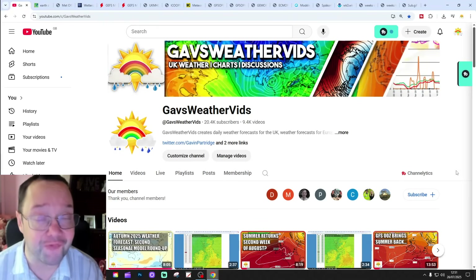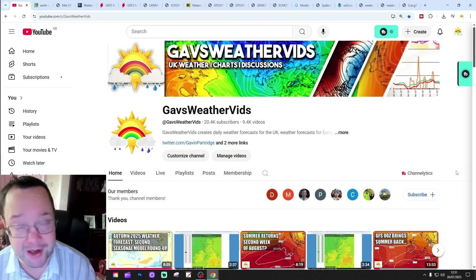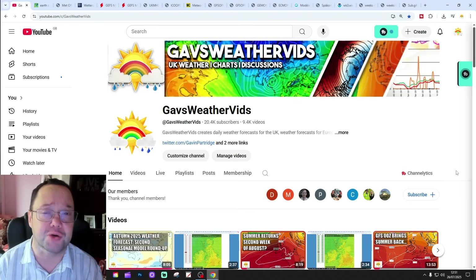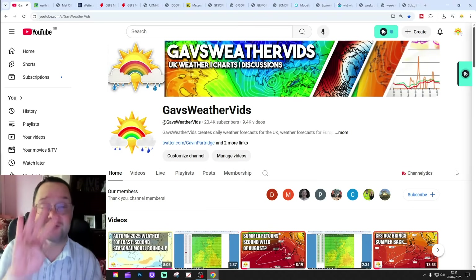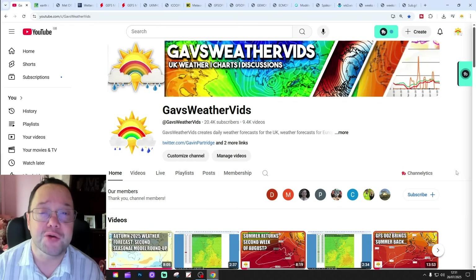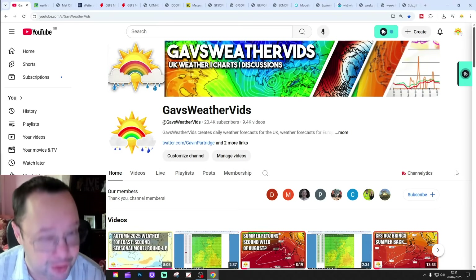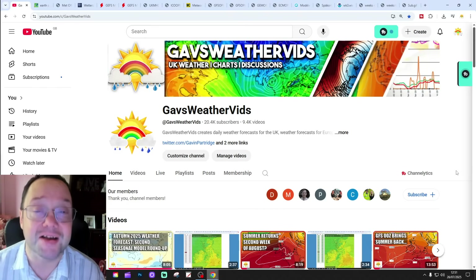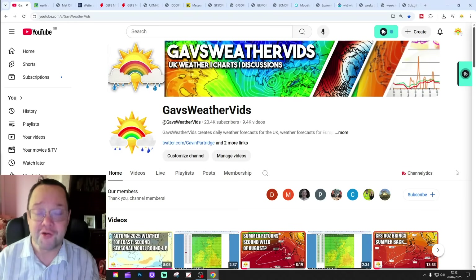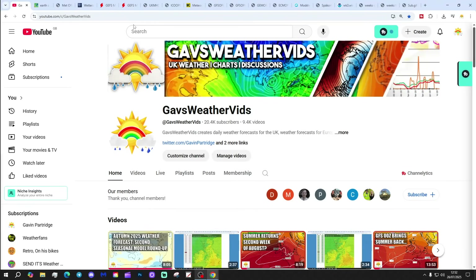Hello everyone, back tuning in to today's second or third and final video depending on whether you're a channel member or not. This is your 10 to 14 day forecast. The first video today was our 6am UK weather forecast. We've also released a channel member update which is the ECMWF 42-day out for the UK, exclusively for our channel members, and the second autumn 2025 season round-up has been released today as well. Please like, share and subscribe. I'm still down with the lurgy a little bit, so I'll go through this as quickly as I can.